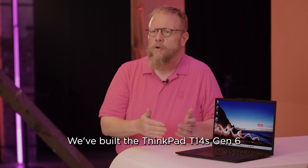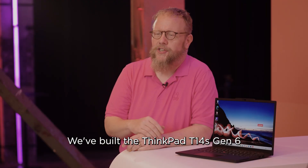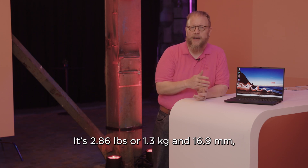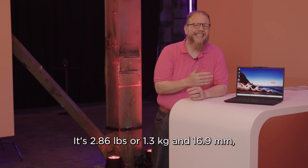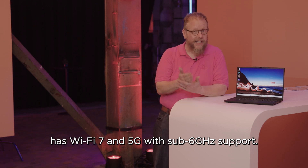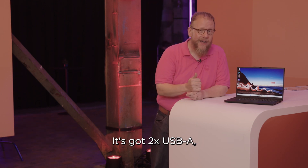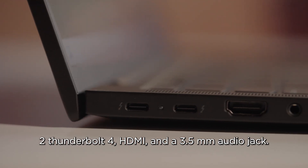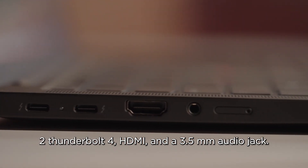In the area of connectivity and mobility, we've built the ThinkPad T14s Gen 6 for serious professional mobility. It's 2.86 pounds or 1.3 kilos and 16.9 millimeters, has Wi-Fi 7 and 5G with sub-6 gigahertz support. It's got 2x USB-A, 2 Thunderbolt 4, HDMI, and a 3.5-inch audio jack.